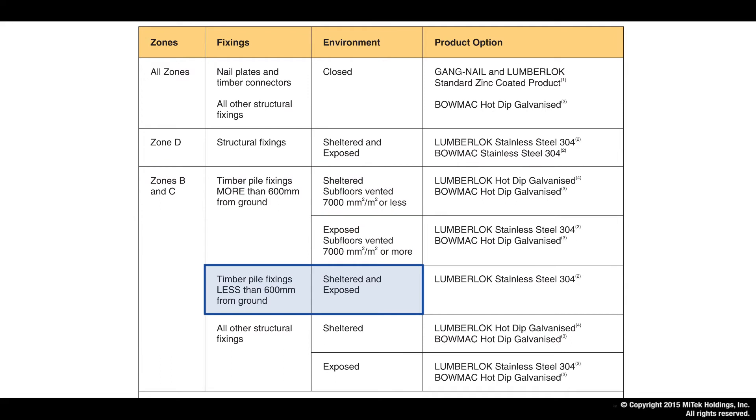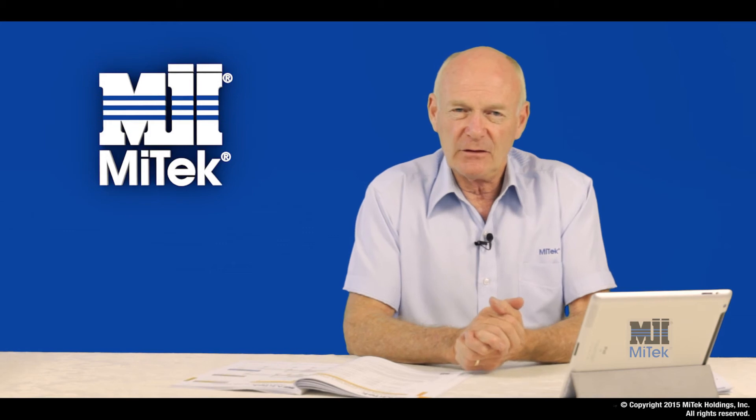For treated timber pile fixings below 600 millimeters, the simple answer is that all Lumberlock products are stainless steel 304 grade. For all other structural fixings in Zones B and C in a sheltered environment, both Lumberlock and BOMAC products are acceptable as hot dip galvanized. In the exposed environment, the Lumberlock product is stainless steel 304 grade and the BOMAC product is acceptable as hot dip galvanized.